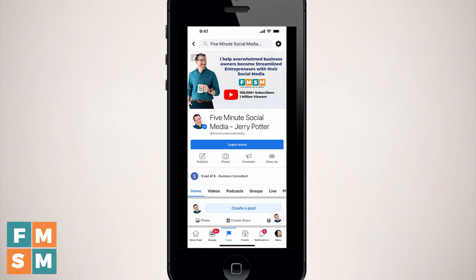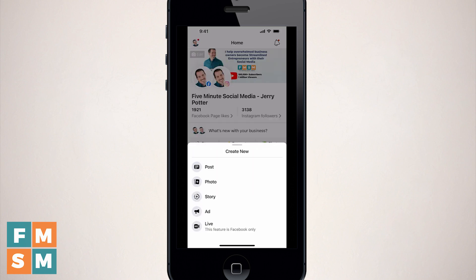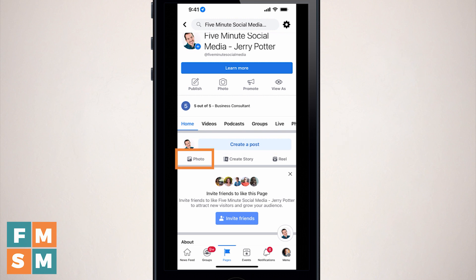So let's look at how to create one. As of this recording, it's mobile only to upload Reels to a Facebook business page, and it's only in the regular Facebook app — the option is not in Creator Studio or Facebook Business Suite. If you scroll down on your business page under 'create a post,' you can see photo, create story, and then Reel is the third option. Go ahead and tap that.